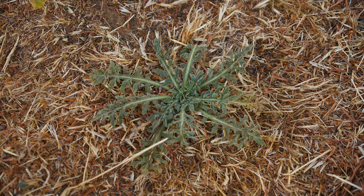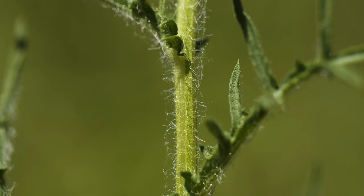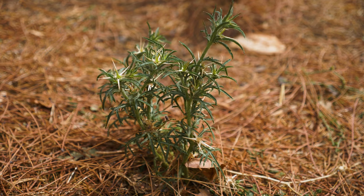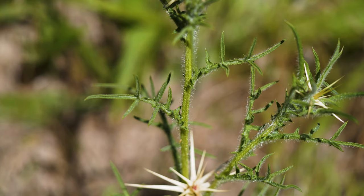Rosettes consist of numerous leaves that are divided or deeply lobed, and up to eight inches long. Stems and young leaves are densely covered with tiny hairs, which give them a light green or gray-green appearance. The hairs are often resinous. Stems bolt in spring and throughout the summer and typically grow two to three feet tall. Stem leaves are alternate and become smaller further up the stem.